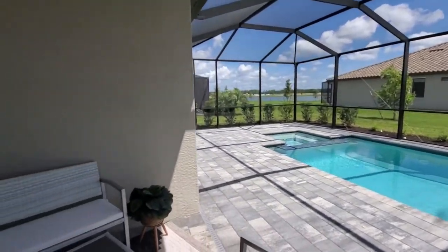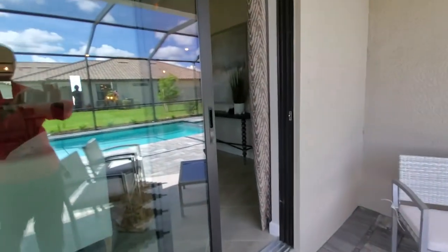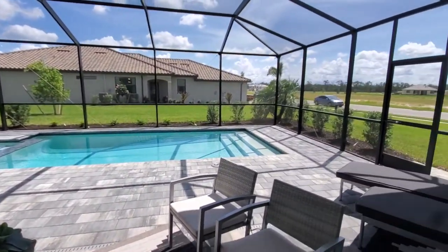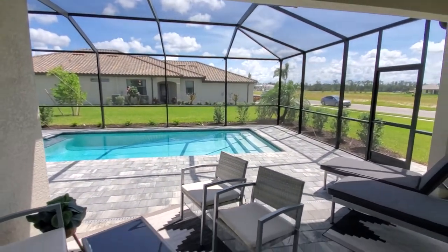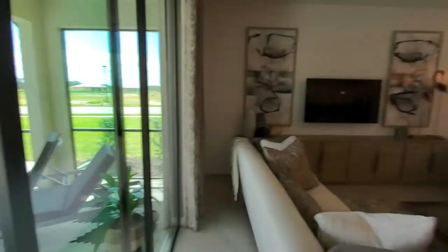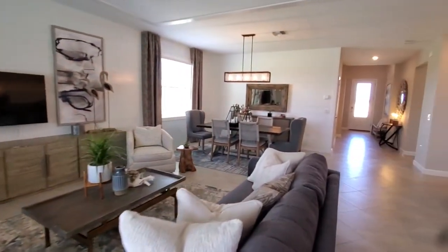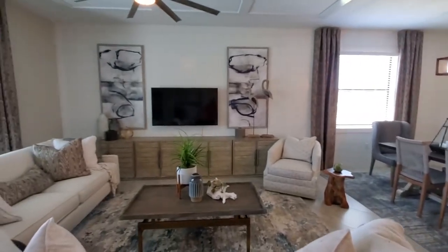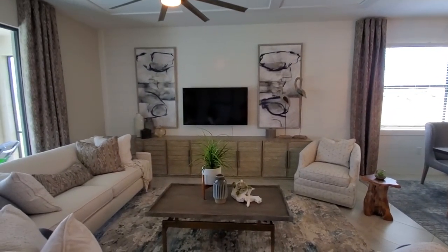Alright folks, this is the Trevi floor plan. If you're interested, you can find this home at many of Lennar's Southwest Florida communities. Contact us using the information below if you're interested in the Trevi or other floor plans at one of Lennar's communities. This is Roberto Lee with Pinnacle Property — thanks for watching.